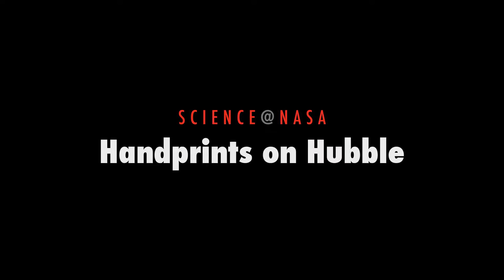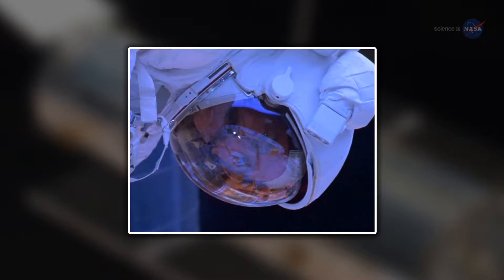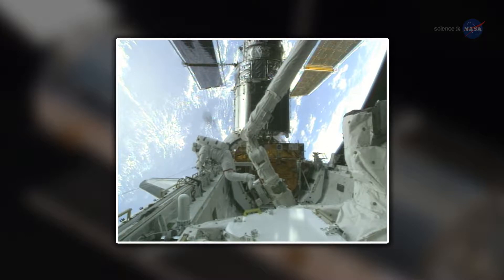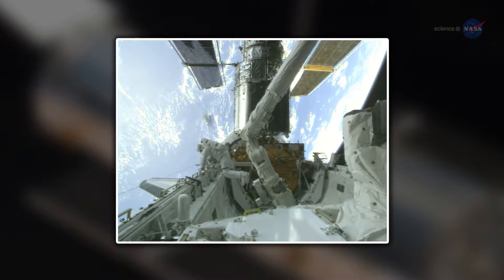Handprints on Hubble, presented by Science at NASA. It's funny the things you notice hanging upside down in space. Astronaut John Grunsfeld remembers a quirky discovery back in 1999. He had just arrived at the Hubble Space Telescope and climbed out of the airlock of shuttle Discovery to begin a servicing mission.